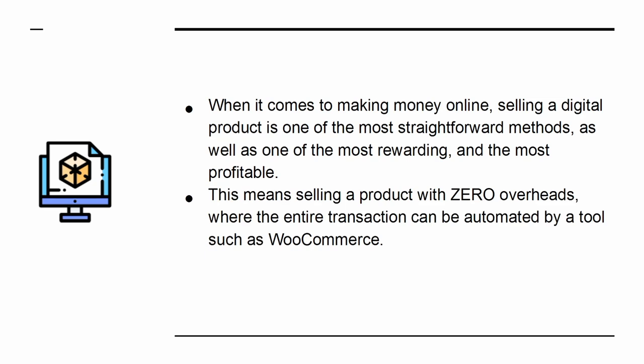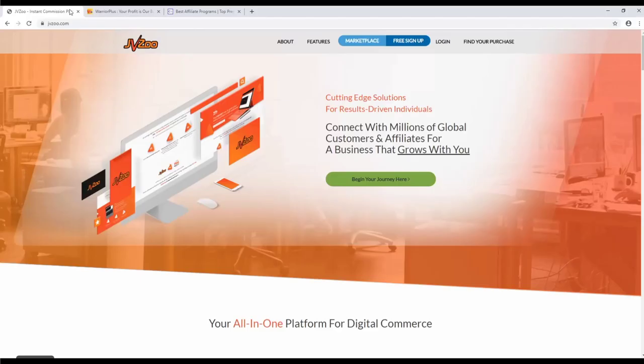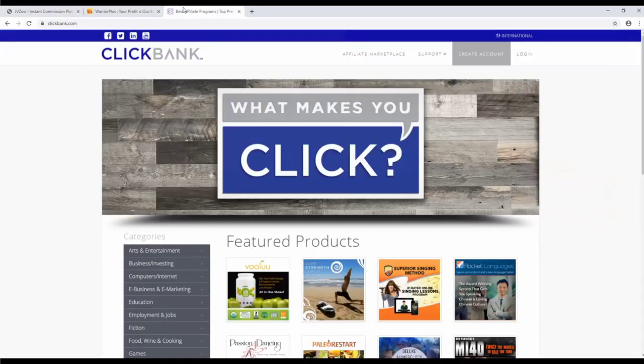This means selling a product with zero overheads, where the entire transaction can be automated by a tool such as WooCommerce. By adding your products to JVZoo, Warrior Plus, and ClickBank, you can potentially skyrocket your sales.